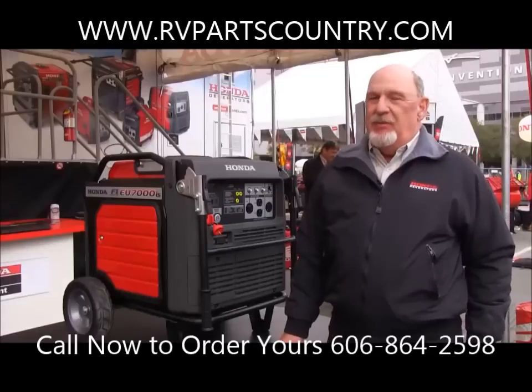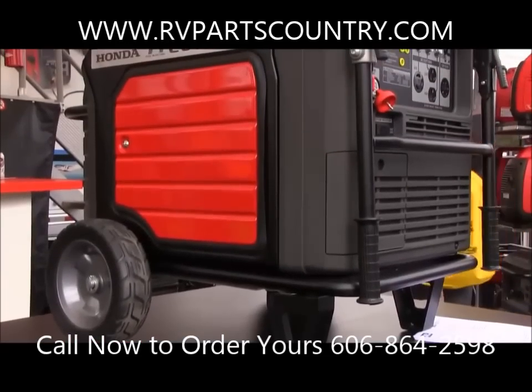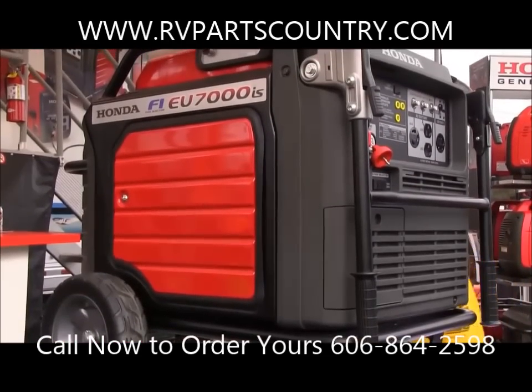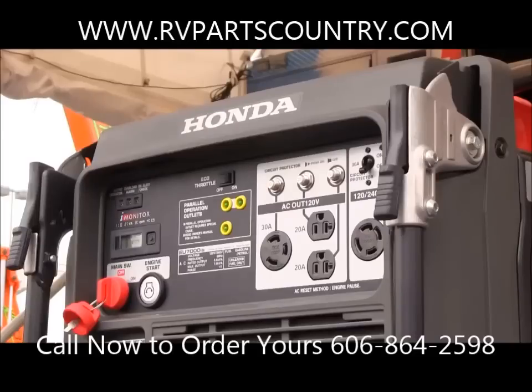We say power when and where you need it, and the future of portable power starts here with our EU7000. It's simply push the button — no choking, no turning fuel valves or anything else. It's all automatic, and you won't have that with any conventional generator.